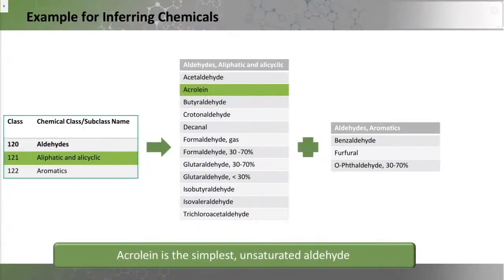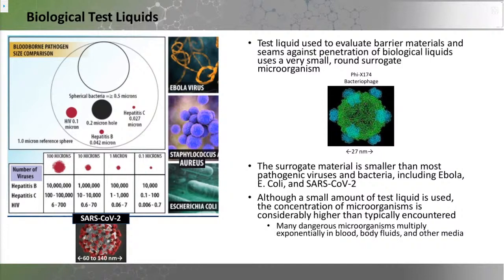For inferring across chemical classes, we use acrolein to measure because it is the smallest and simplest of the aldehydes, meaning it permeates the fastest, and we reference other aldehydes like formaldehyde from it — formaldehyde being a worse-case actor to the human. For biological materials testing, we use phi X 174 bacteriophage — 27 nanometers in size, half the size of coronavirus — at a very high concentration in a fluid matrix, which is a worst-case scenario for getting through seams and interfaces. If any biological material gets through, the ensemble fails the test.